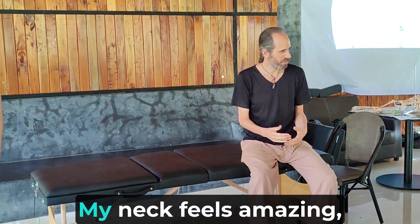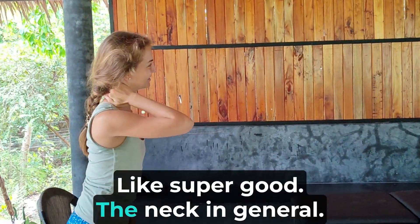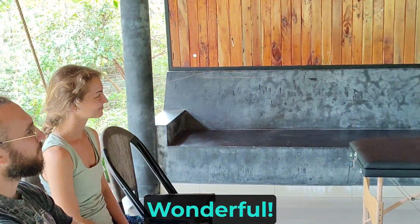My neck feels amazing by the way — super good, my neck feels wonderful.